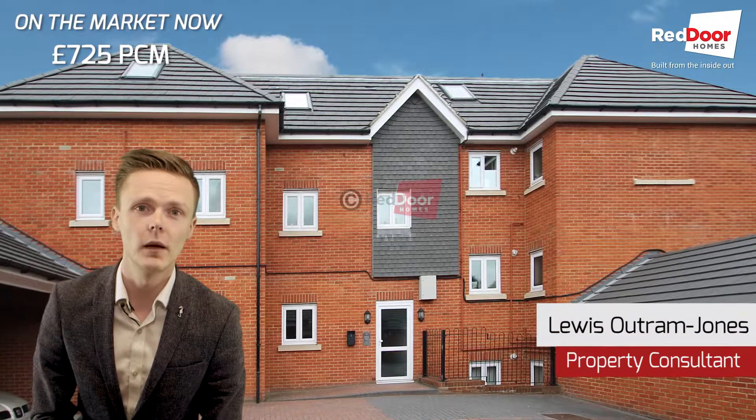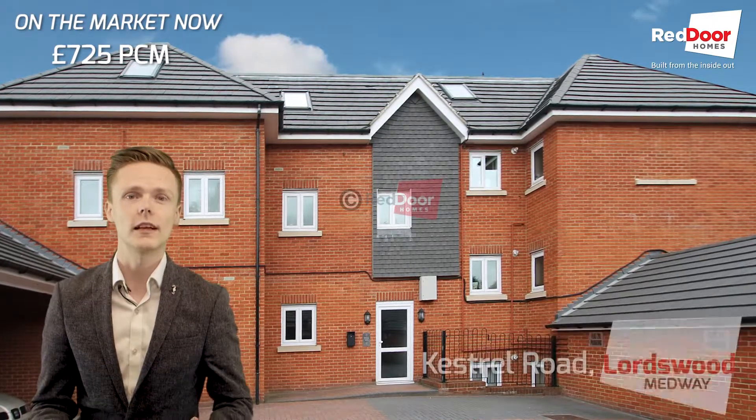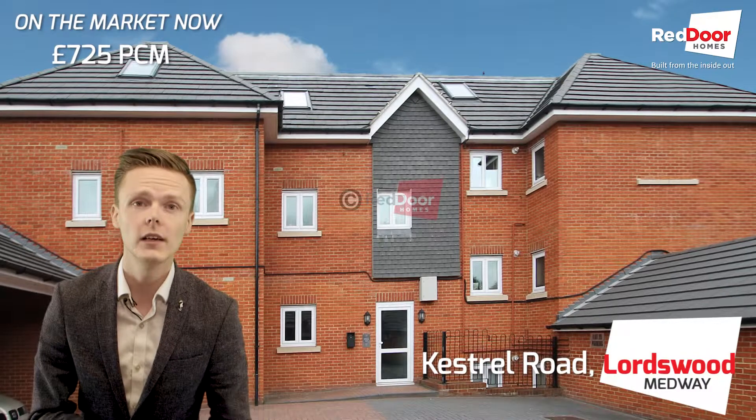Hi, it's Lewis, and today I'm going to talk to you a little bit about a property that we have at Kestrel Court on Kestrel Road in Lordswood.